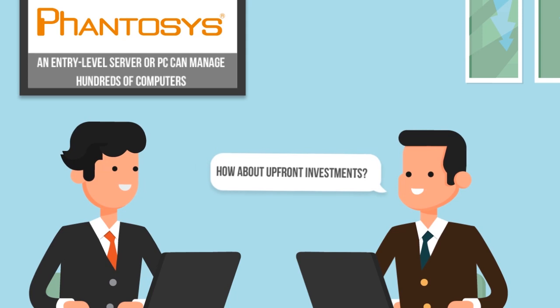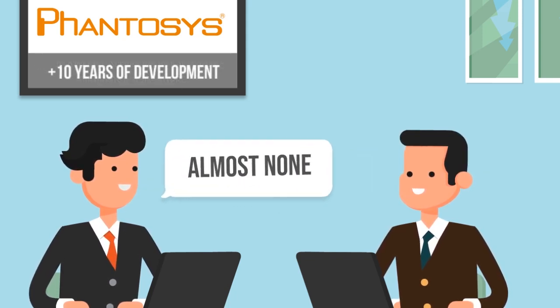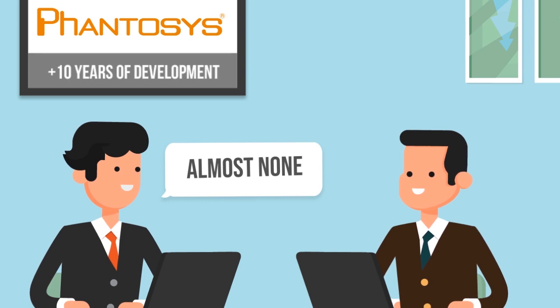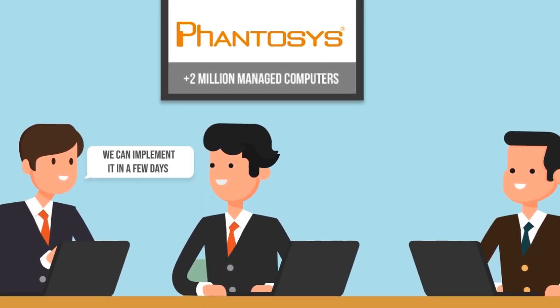Get Phantasys up and running fast, using what you already have in-house, without the risk of upfront costs on infrastructure. Phantasys is simple and effective.